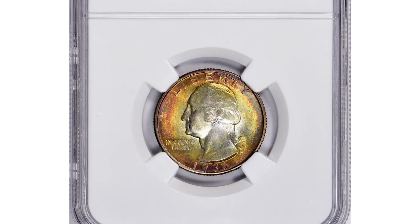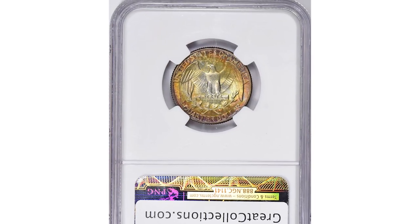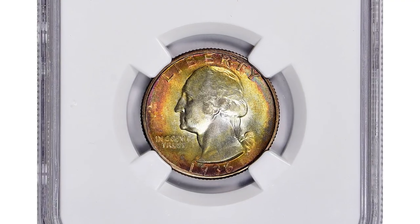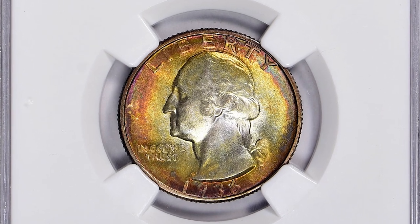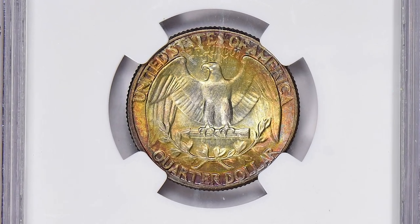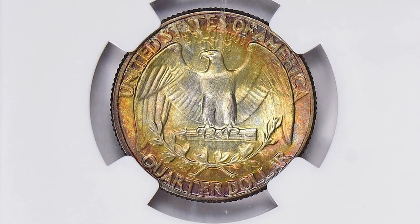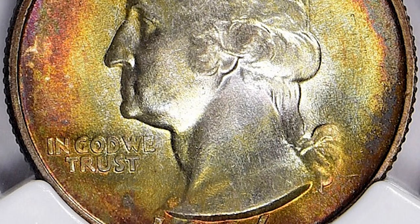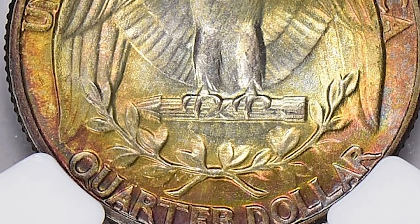Moving on, this 1936 Washington Quarter in mint state 68 plus — an attractively toned 25 cents worth big money. The 1936 Washington Quarter is a common coin produced in large quantities; however, the condition plays a significant role in its value. Mint state 68 plus is a very high grade indicating a well-preserved, near-perfect coin.